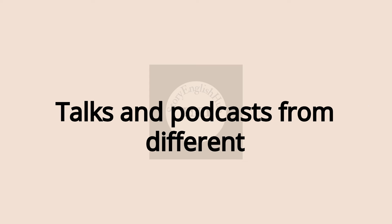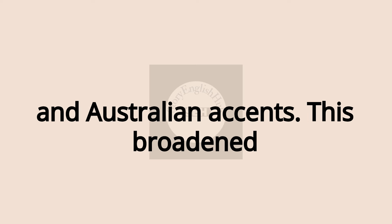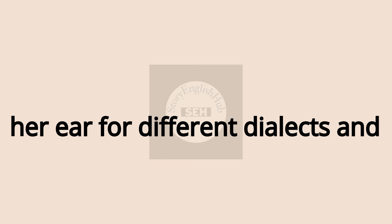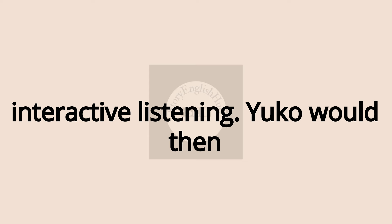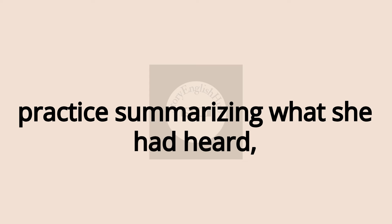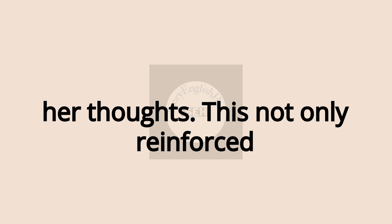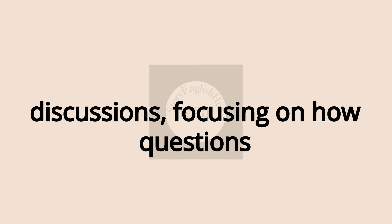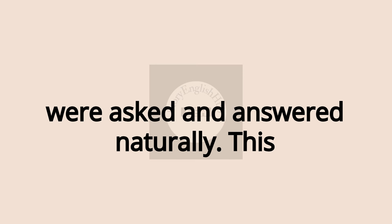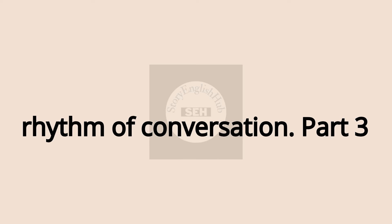Yuko began listening to TED Talks and podcasts from different regions — from American English to British and Australian accents. This broadened her ear for different dialects and exposed her to a wider range of vocabulary. She would then practice summarizing what she had heard, either by speaking aloud or writing down her thoughts. She also tuned into interviews and discussions, focusing on how questions were asked and answered naturally. This step took her from merely understanding words to understanding the flow and rhythm of conversation.